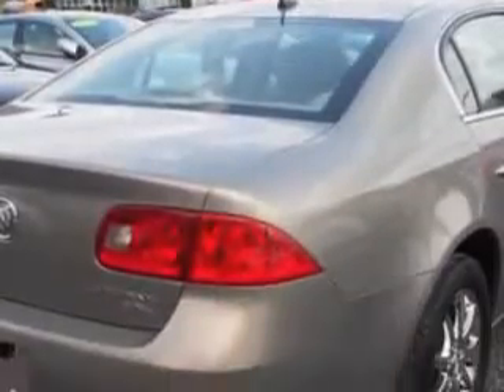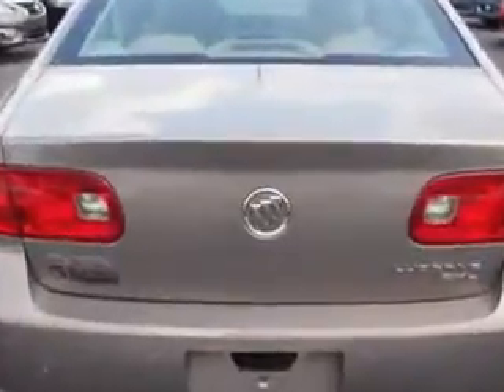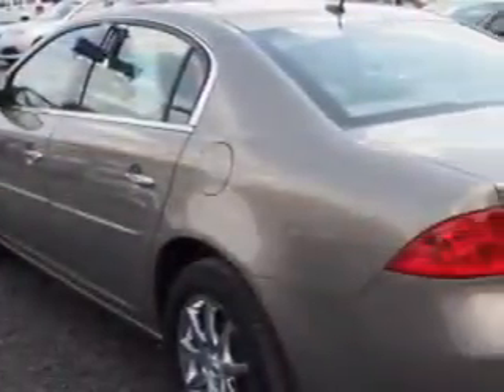Enjoy an impressive 26 miles to the gallon on this great car with features like Harman Kardon sound, child seat anchors, leather upholstery, exterior heated driver's mirror, rear bench seats and much more.